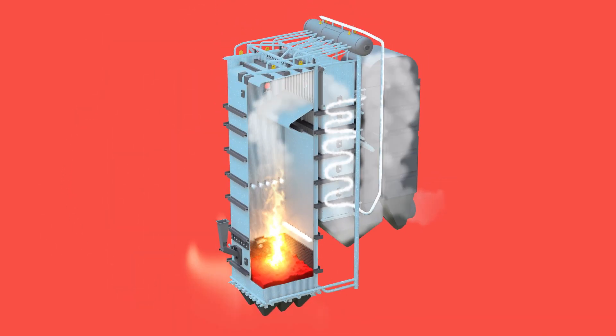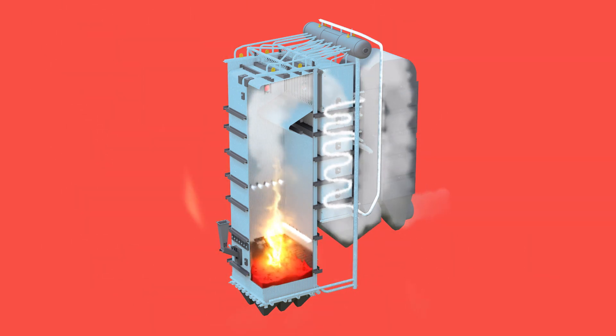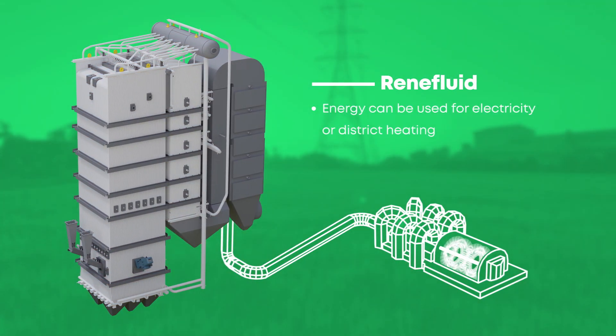The energy released in the combustion process is gathered with heat surfaces, which transfer the heat from flue gases to the water. Energy can then be used to create electricity or heat facilities.